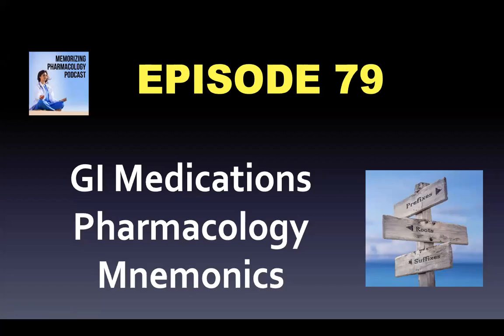Hey, welcome to the Memorizing Pharmacology podcast, episode 79, GI Medications Pharmacology Mnemonics.